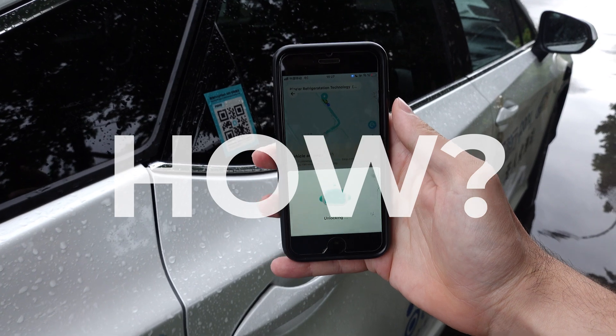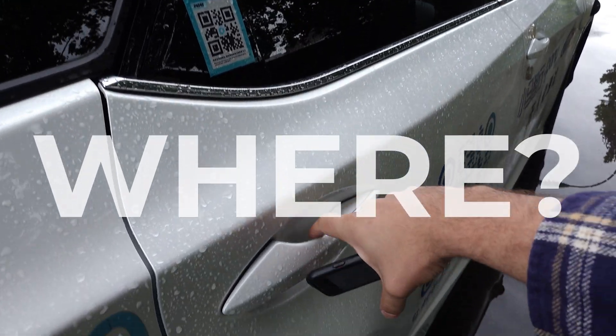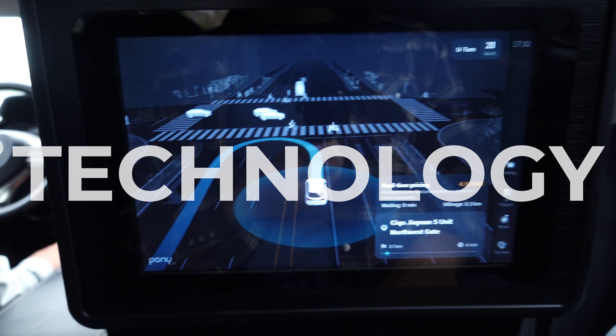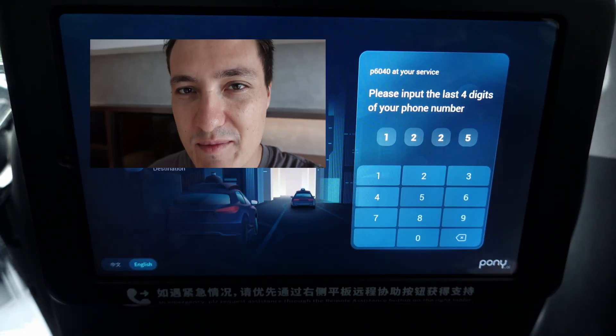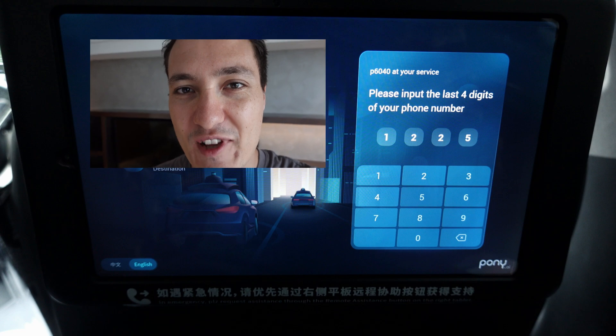In this video I will explain how you can use a self-driving taxi in China, which locations are currently available, a short explanation about the technology, and real footage from inside my Robotaxi trip here in Beijing. I will also be very happy seeing a subscription from you if you like this video. Xiexie!